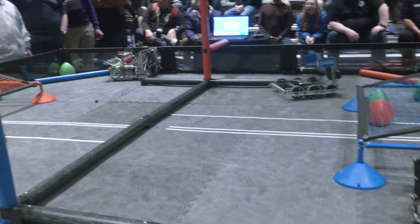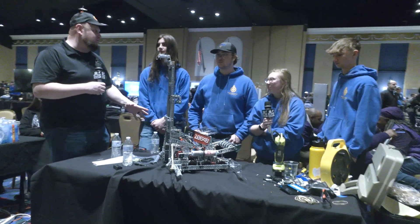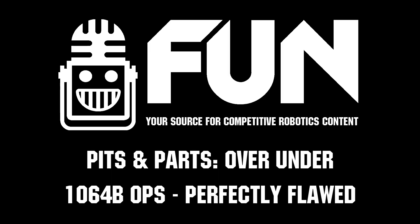Perfect. Thank you so much for taking time to tell us about your team's robot. This climber is absolutely phenomenal, but you've got a great machine all together as well. We can't wait to see your performance here at Pikes Peak — wishing you best of luck all the way through, and thanks for taking the time to tell us about your team. We appreciate it. Thank you guys so much.